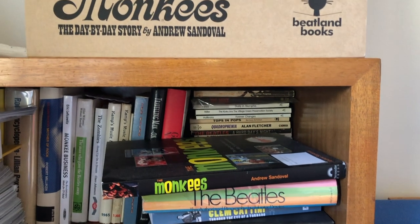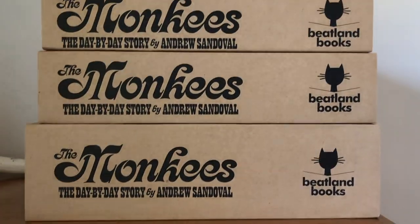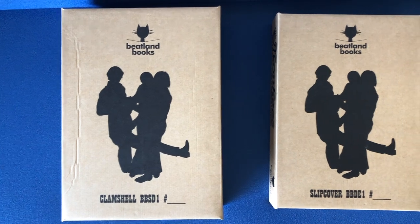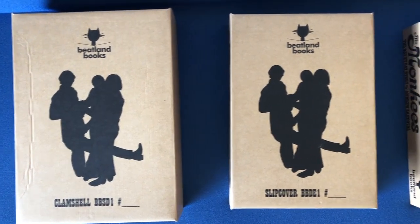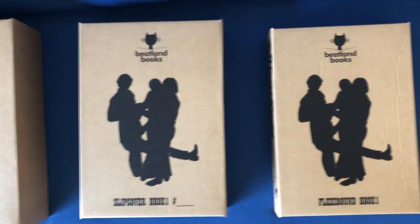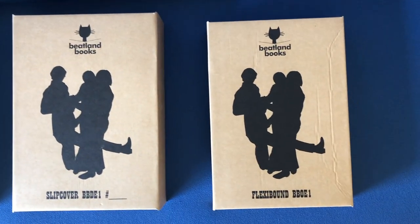Beatland Books presents The Unboxing. I am your host, Orange Peel. I am here to take you through the three distinct editions of the first Beatland book, The Monkeys: The Day-by-Day Story, a 740-page history written by Andrew Sandoval.